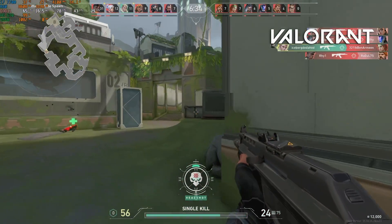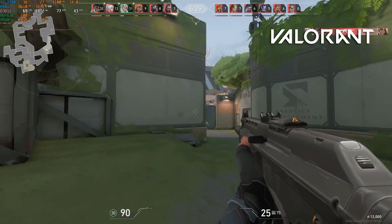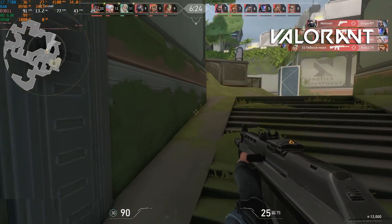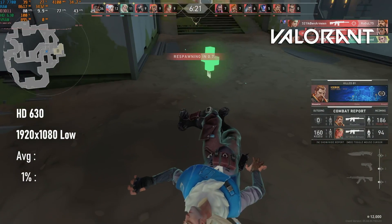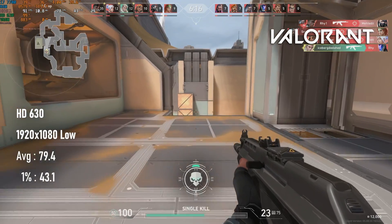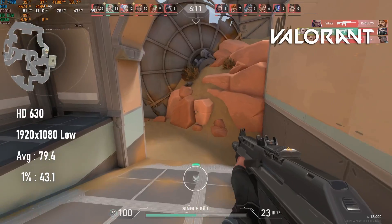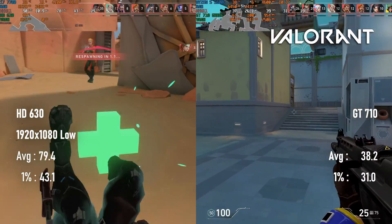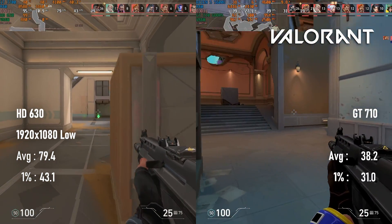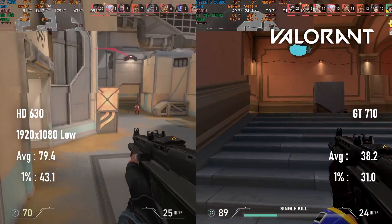Valorant is my preferred title for judging CPU performance, as it doesn't take a particularly strong GPU to hit 150 fps or higher, even at 1080 high settings. Of course, we're not talking about powerful GPUs — the HD 630 only manages 80 fps by dropping quality to low, and while this is a decent frame rate in general, it's a bit low for Valorant, and the 1% lows are frankly unacceptable. That is, until you compare the GT710, which I've tested in two versions, at least three times, on three systems. I don't know why I'm surprised anymore.